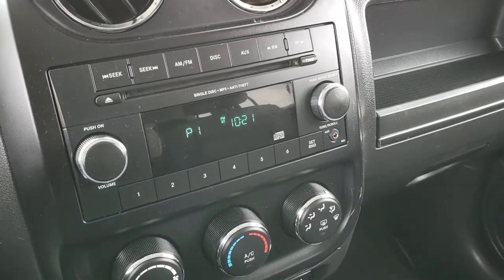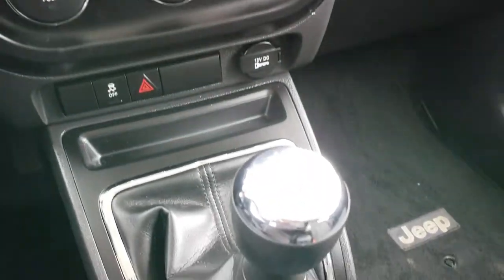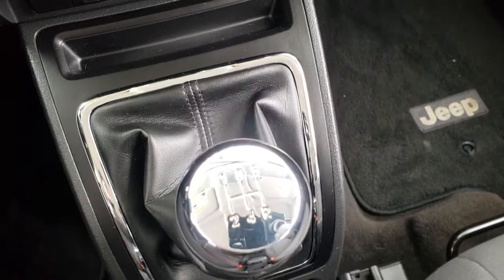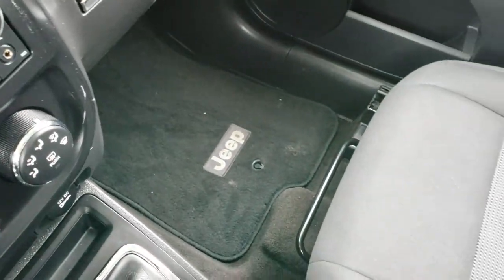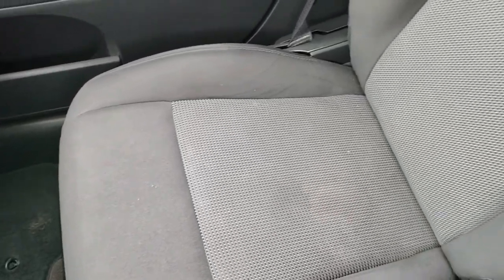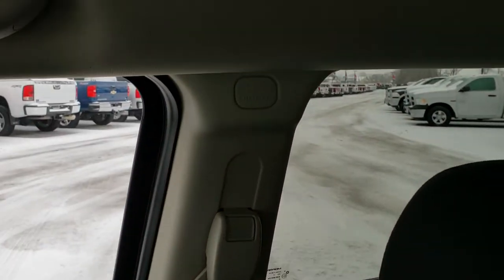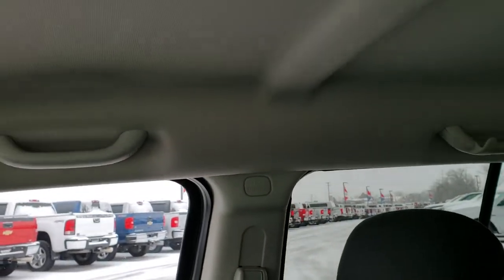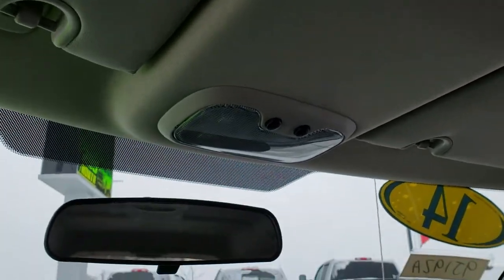It has the AM/FM CD player, aux jack, and stability control. There's your climate control. This has a five speed manual transmission — really smooth shifting, probably one of the nicest shifting transmissions I've used. It has side curtain airbags. The headliner is in excellent shape. Smells very clean in this car — I don't think it's ever been smoked in.